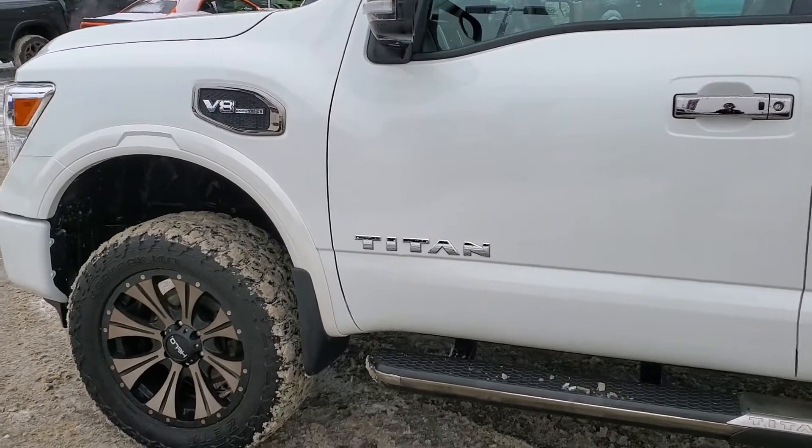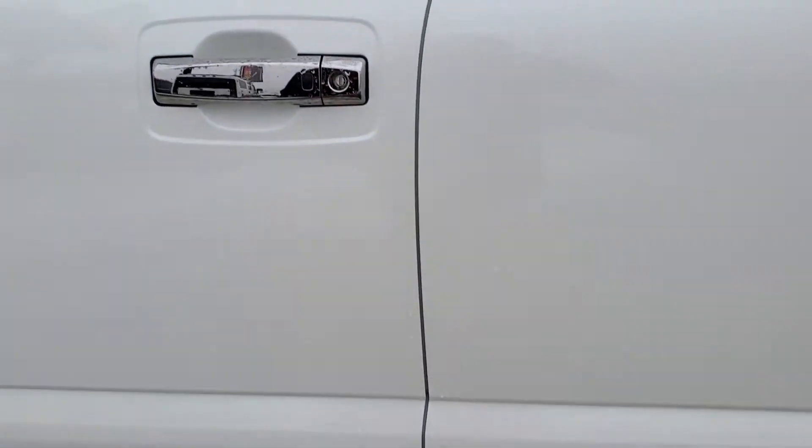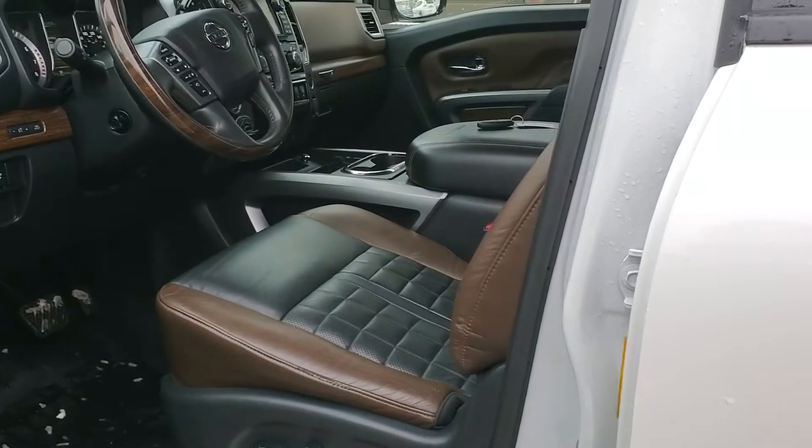You do get the full aftermarket rims all the way around, and those are actually color matched to the darker chrome accents in the interior inside.